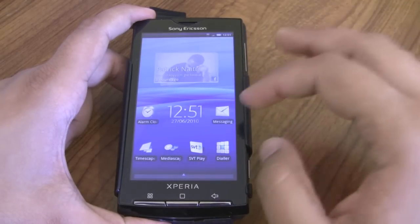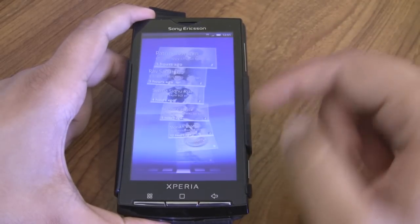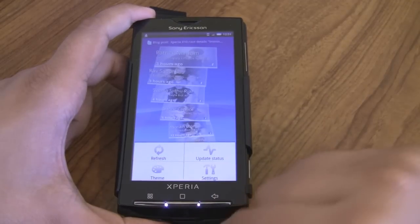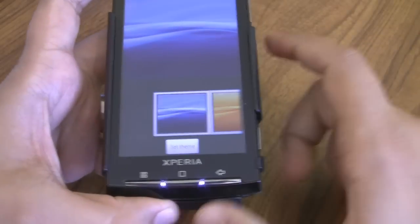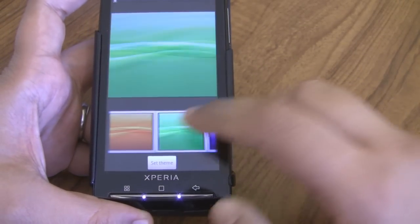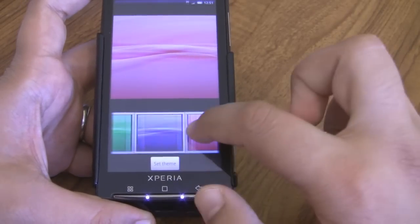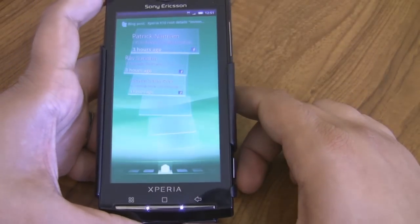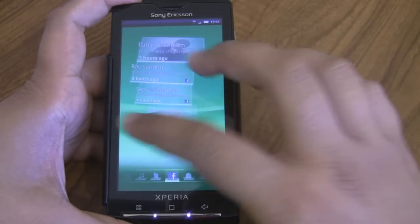One of the bigger changes is Timescape. It traditionally had a blue background, but you can now actually change the colour. You click on Settings and get a Theme option at the bottom. Click on Theme and you can choose various predefined colours — you can't choose your own wallpapers or colours, but it's a nice option nonetheless. Here if you go for green and set the theme, you can see everything's in green moving across.